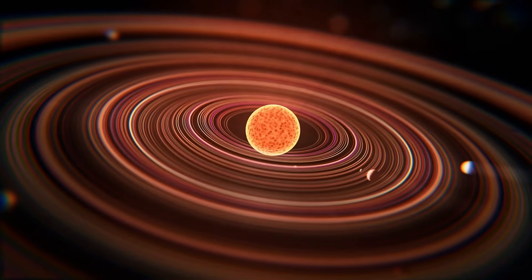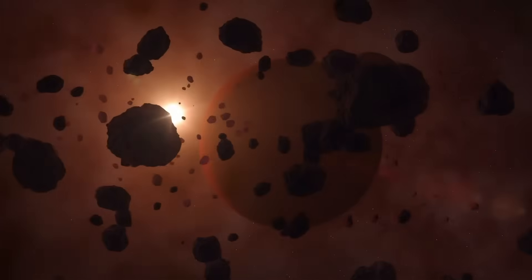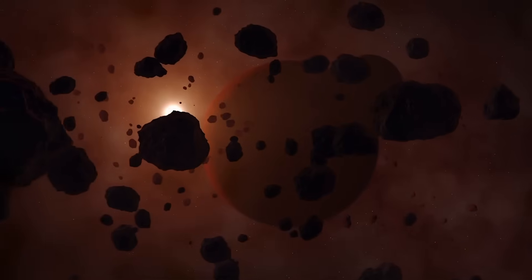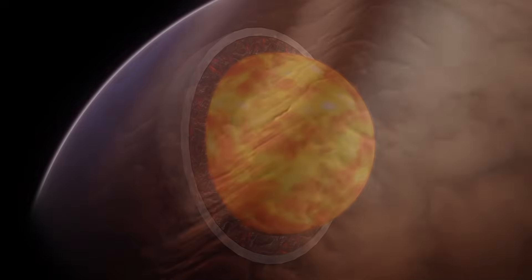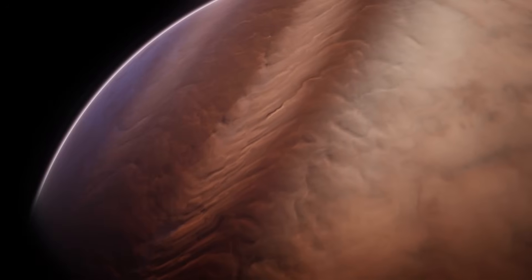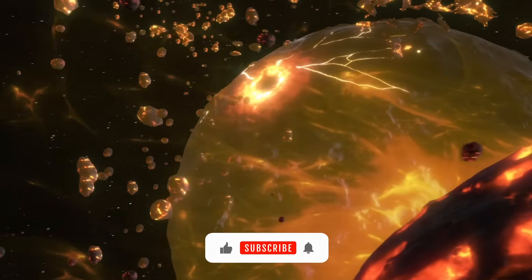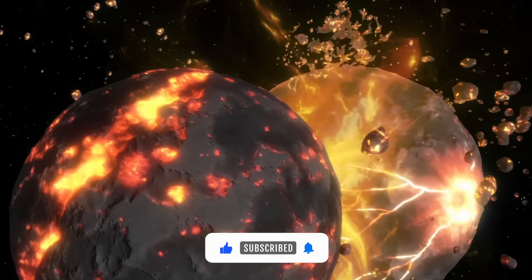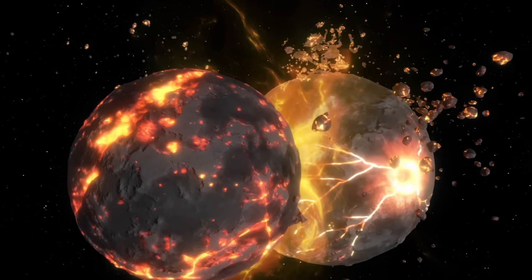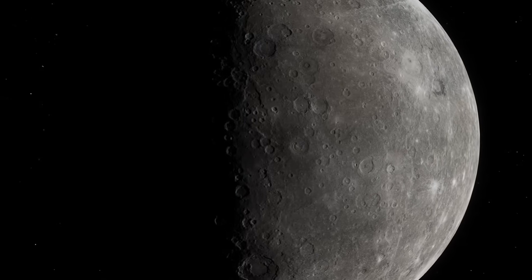But that's only part of the story. To explain the planet's massive core and thin mantle, some scientists believe that Mercury was once much larger — a protoplanet, fully formed, until a catastrophic collision ripped away a huge portion of its rocky crust. That impact, if it happened, would have turned Mercury into what it is today: a dense, battered survivor, wandering too close to the sun.